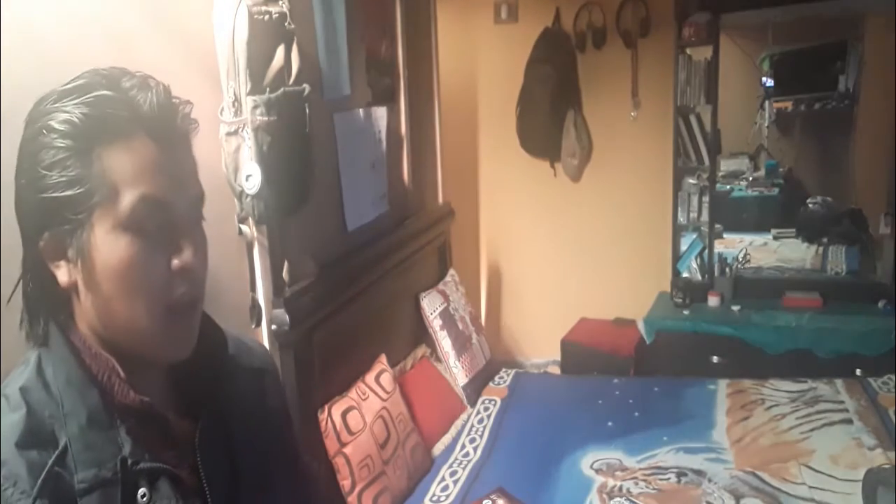Hi guys, in this video I will present the things that exist in my bedroom. My bedroom is small, it has orange walls and the floor is all ceramic. But it is too cool. The things that I have in my bedroom: